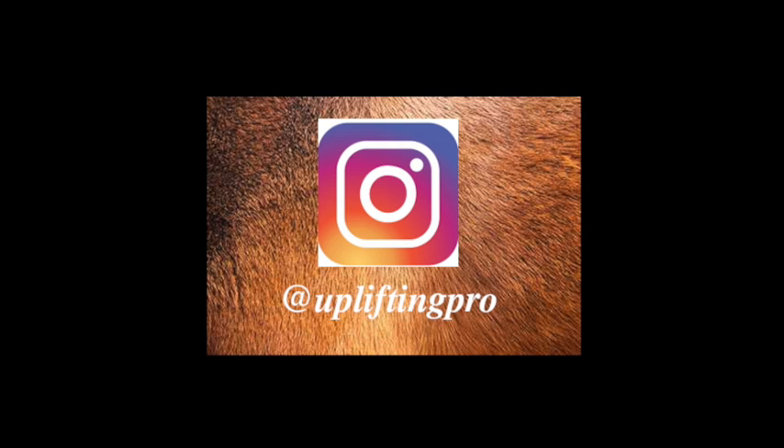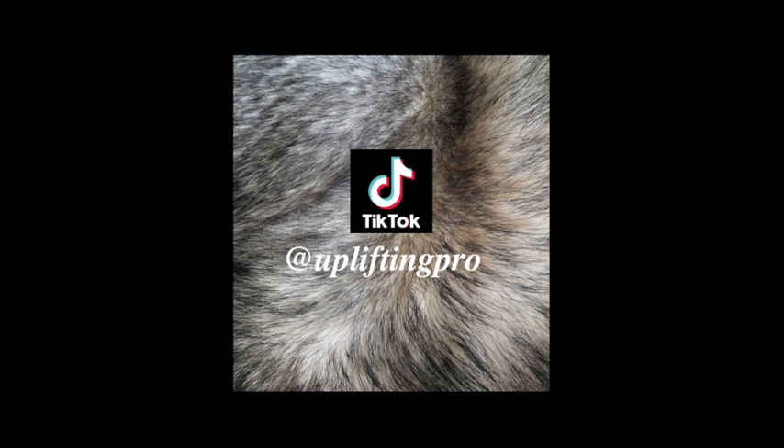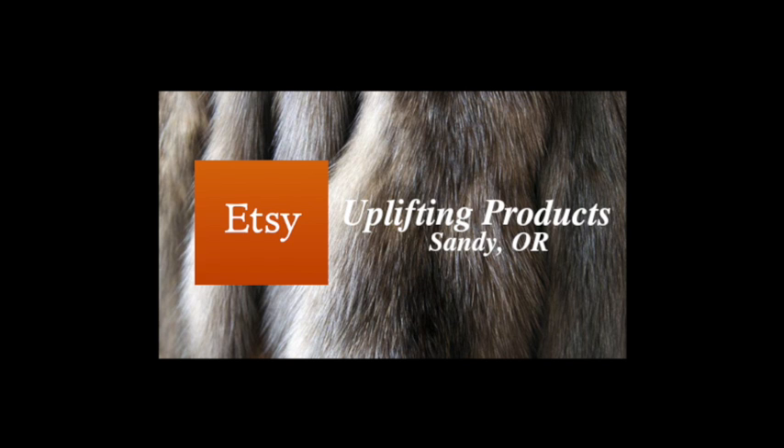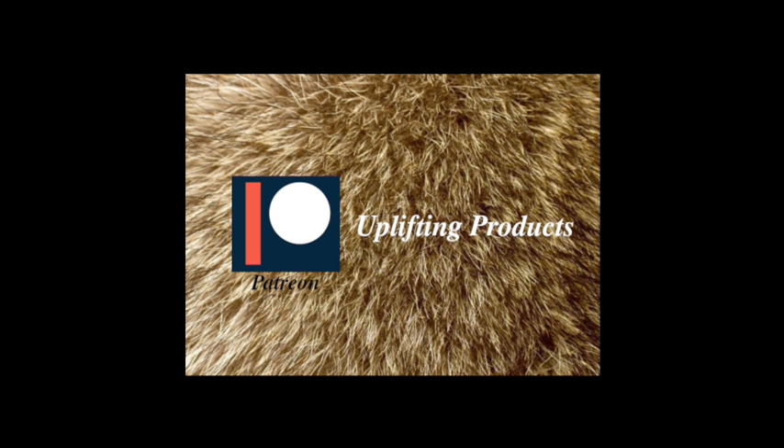Follow us on Instagram. Find our Facebook page. We do lots of educational and makeup looks on our TikTok. You can find our products on our Etsy page or our website, and I also have launched our Patreon page if you're interested in a subscription.